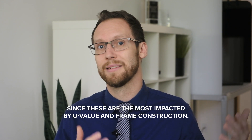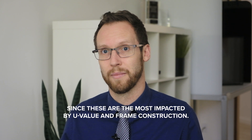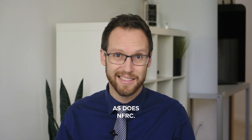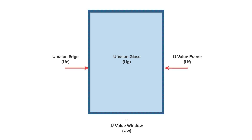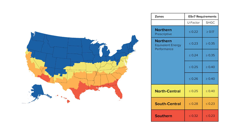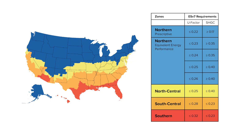Let's take a look at the northern zones, since these are the most impacted by U-value and frame construction. Remember that ENERGY STAR 7 uses the total window U-value, as does NFRC. This means that window, edge, and frame U-values are combined to yield a total system U-value. The prescriptive performance requires a U-value of less than or equal to 0.22 and a solar heat gain coefficient of greater than or equal to 0.17.